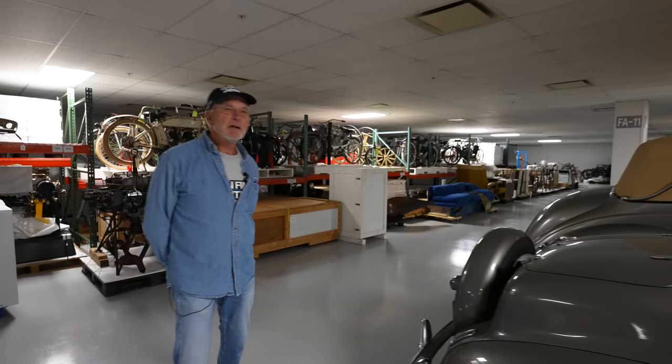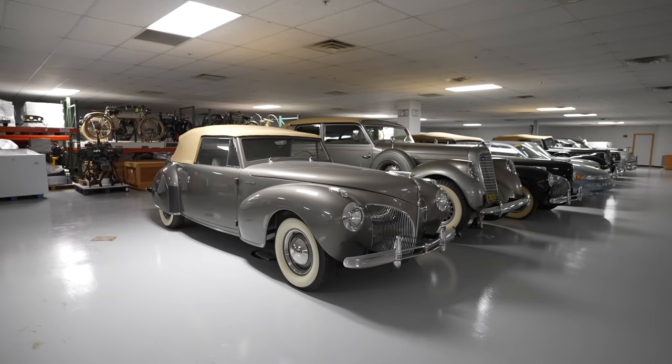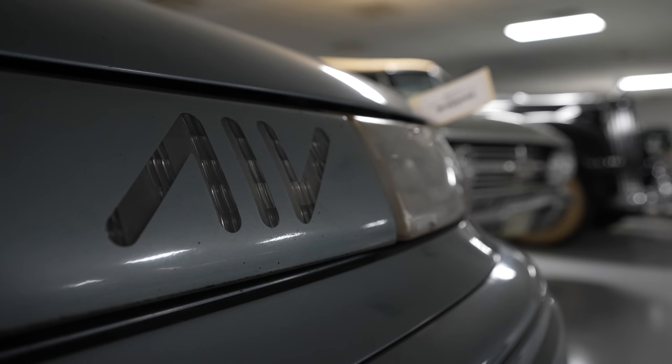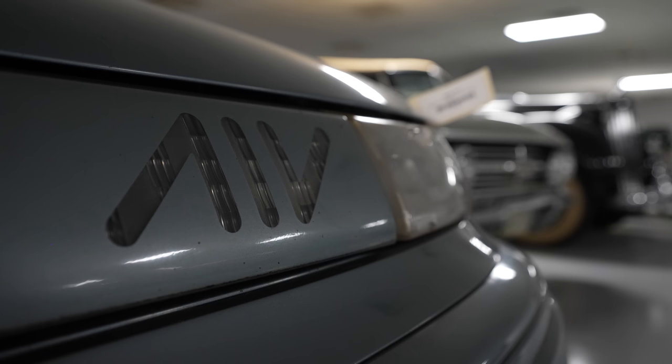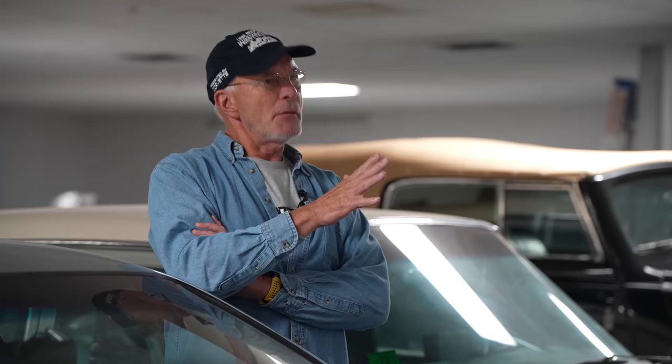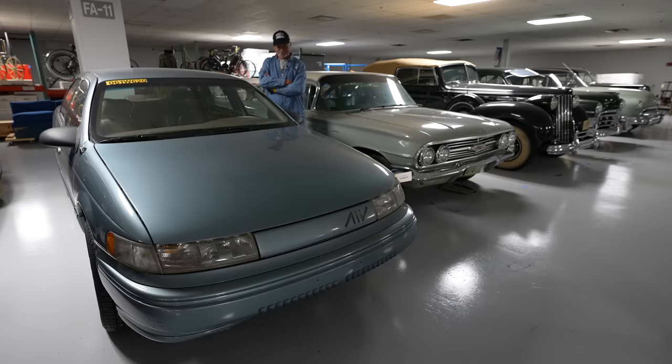Has that been restored, or is that original? This is original — we think it's been repainted once or twice. That might be the most special car in here for me. This is a 1993 Mercury Sable Aluminum Intensive Vehicle, AIV. The body panels are all aluminum, some of the frame is aluminum, and the engine is aluminum as well. The Taurus — brother to this Sable — was the best-selling car in America for a while. The aero look was so omnipresent that people forget it had to start somewhere and how influential that Taurus was.